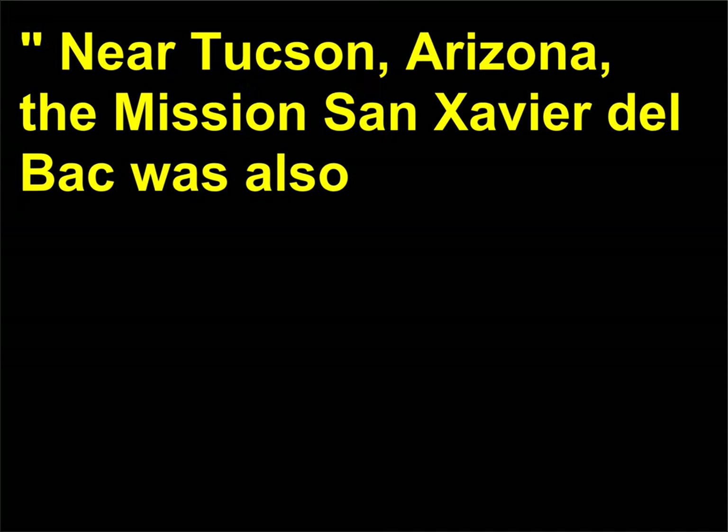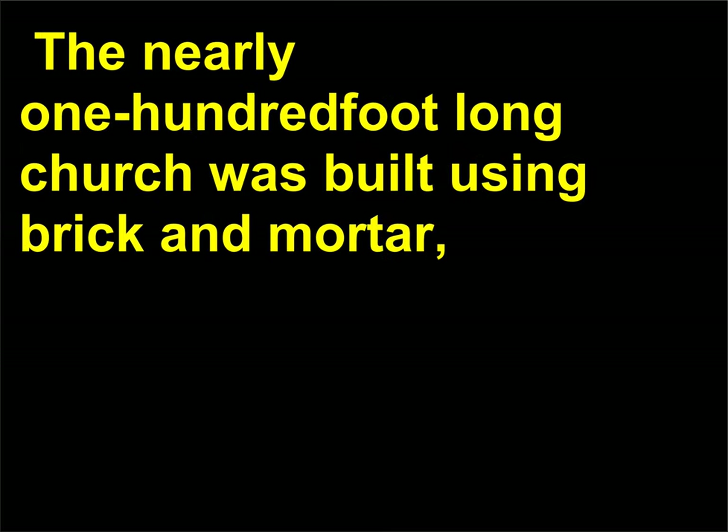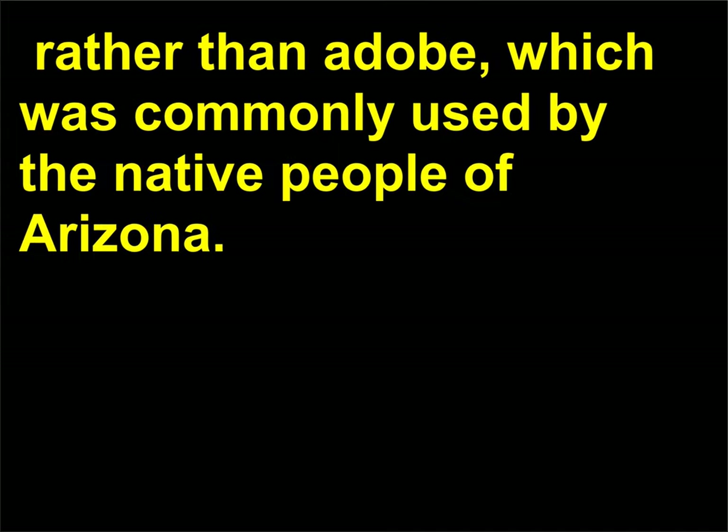Near Tucson, Arizona, the mission San Xavier del Bac was also built in the 18th century and reflected Spanish Baroque styles. The nearly 100-foot long church was built using brick and mortar rather than adobe, which was commonly used by the native people of Arizona.